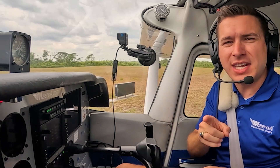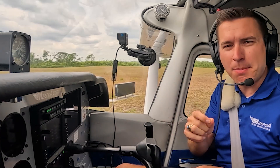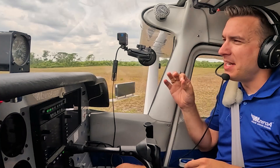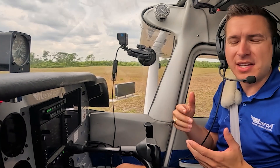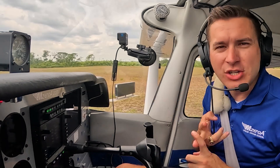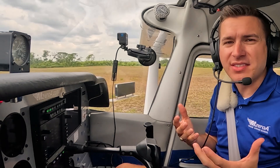This is why on soft field takeoffs, you'll be able to take off before your recommended takeoff speed. And coming into land, you'll be able to actually float down that runway because you get a gain in lift and a reduction in drag. So, added performance.